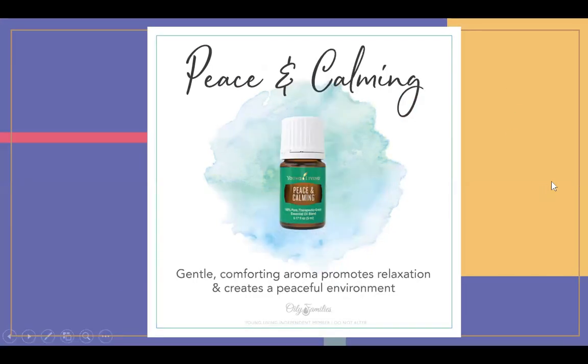Peace and Calming — something I need right now. This is really good for getting that comforting aroma, promoting relaxation, and creating a peaceful environment. I like to diffuse it before homeschool because it sets up the room with that aroma. It's really good for kiddos — I diffuse it, put it in their bath and shower. It's also a good one to make a room spray out of, and a good one to make a rollerball with, which we'll show you later.